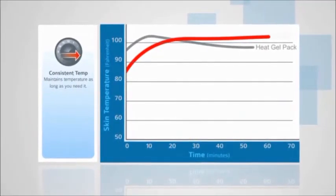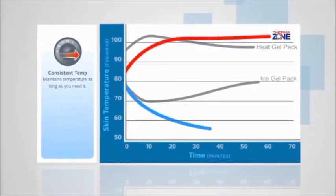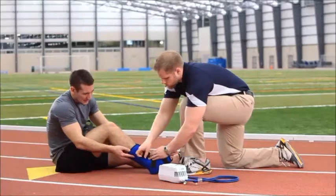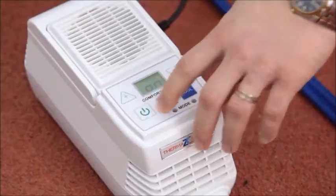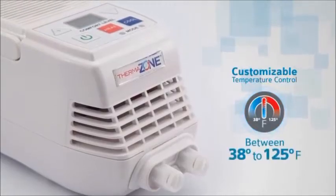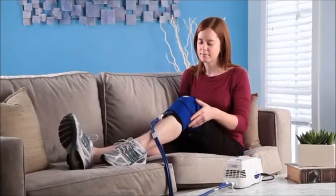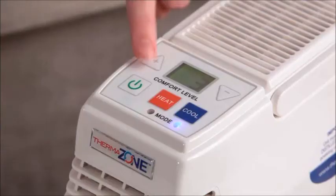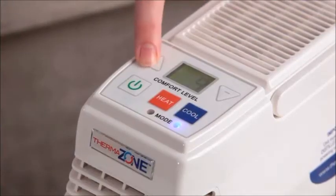Unlike ice or gel packs — and unlike the competition — ThermoZone delivers a constant and controlled temperature throughout therapy for a faster recovery. It also lets you determine the best treatment for each patient based on time and temperature.